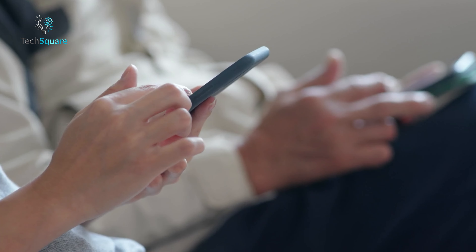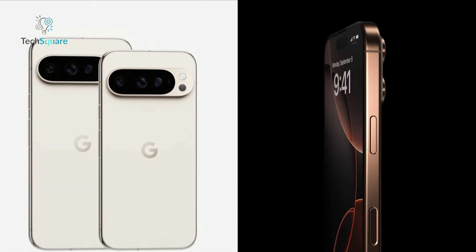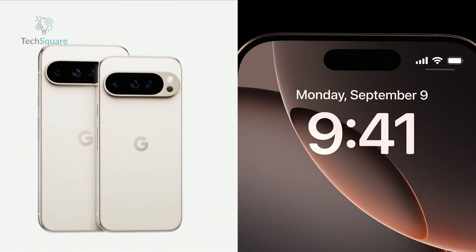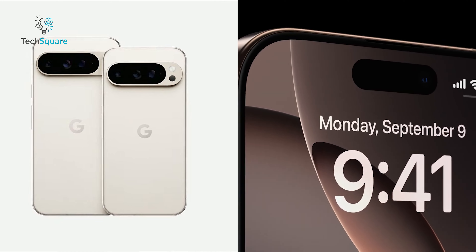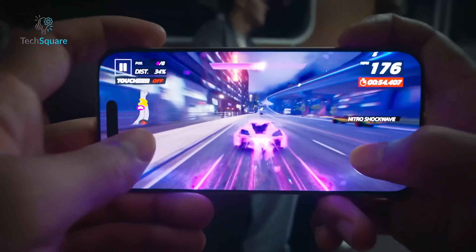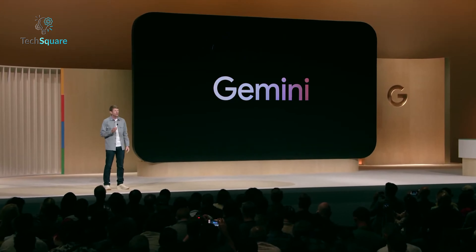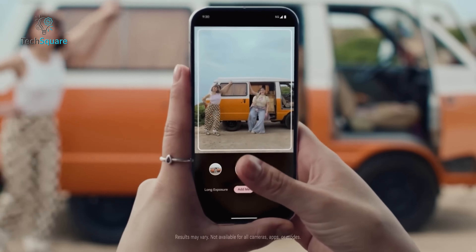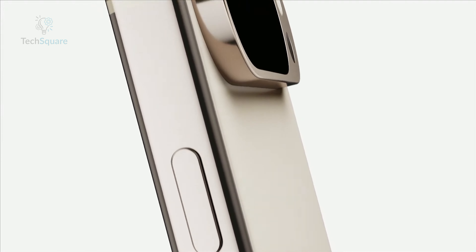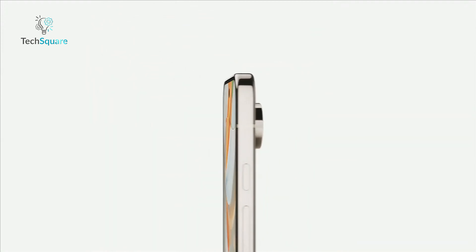When it comes to premium smartphones, two brands that always stand out are Apple and Google. With the recent releases of the iPhone 16 Pro and the Pixel 9 Pro, the competition has never been tighter. Apple introduces its A18 Pro chipset for next-level performance and the camera control button for intuitive photography, while Google's Gemini AI takes the Pixel's photography and day-to-day tasks to new heights. In this comparison, we'll explore how these two phones stack up in terms of design, performance, and cutting-edge features.